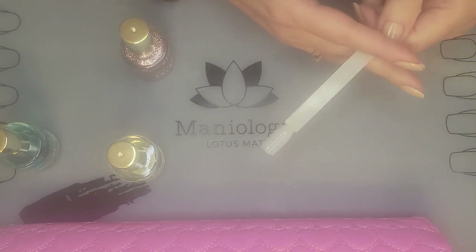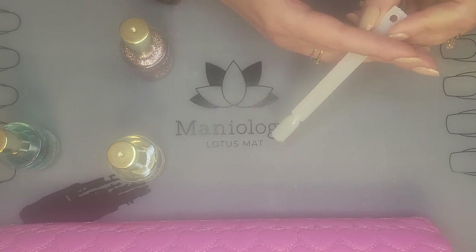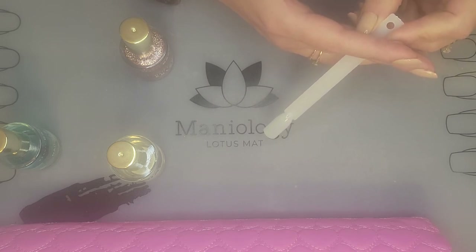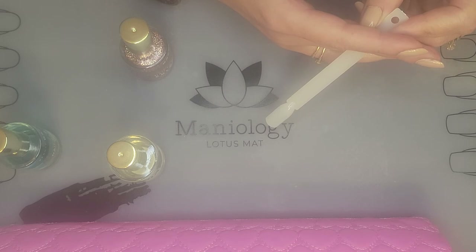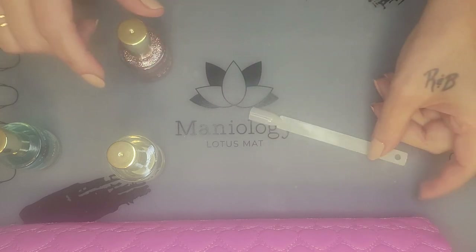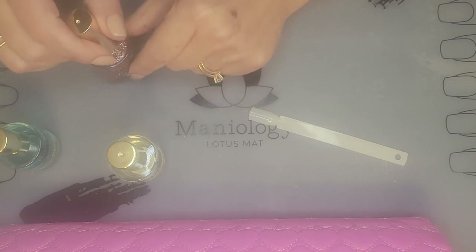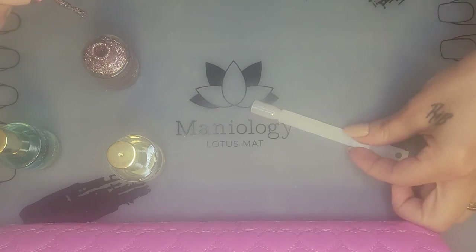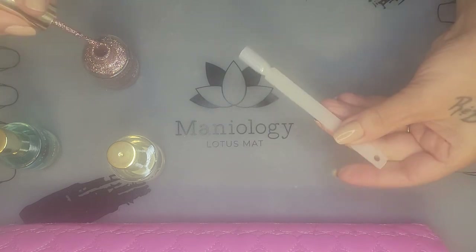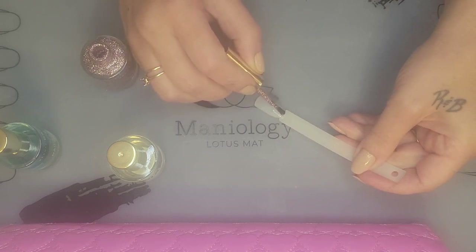It is a vegan nail treatment that uses the natural power of plant extracts — garlic and horsetail herb — to help restore, repair, and harden even the most damaged nails from the inside out. It's vegan, seven-free, cruelty-free, and made in the USA. Again, this is Rocket Nail Fuel, made by Beauty Guard.